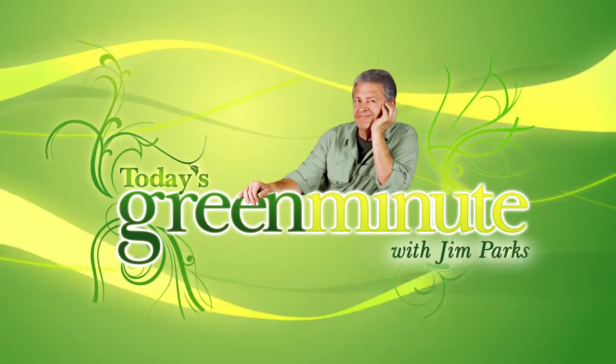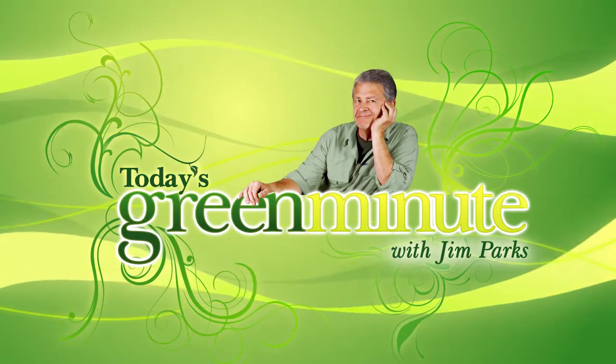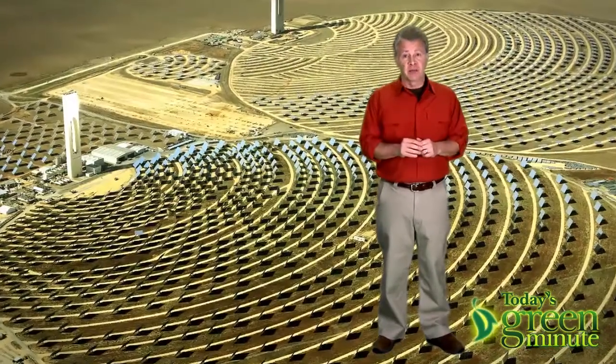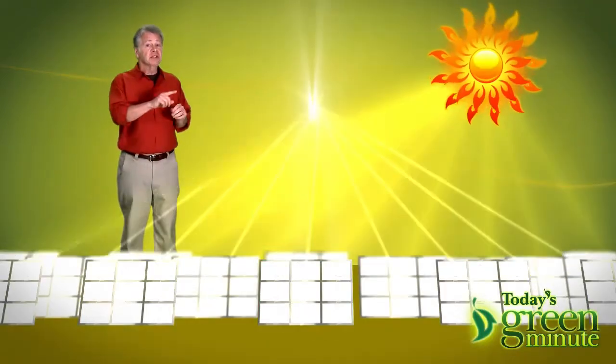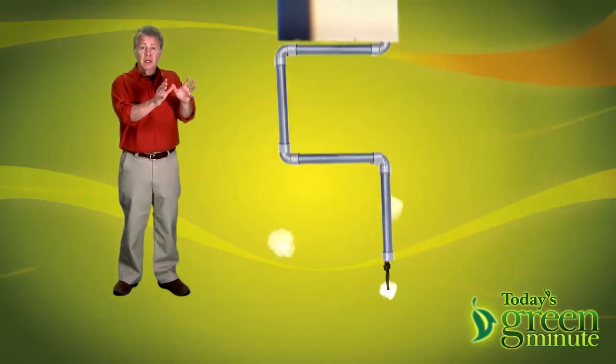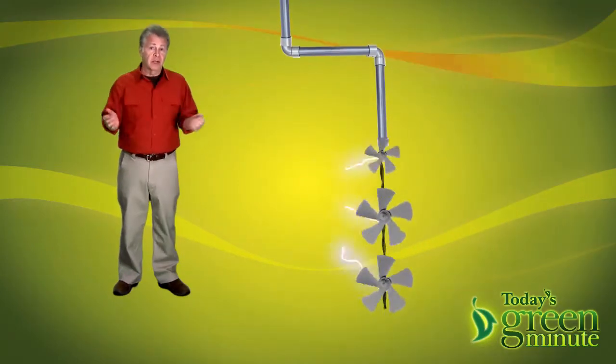This is today's Green Minute, and I'm Jim Parks. A concentrated solar power plant, like the PS10 plant in Spain, uses mirrors — hundreds of them — to focus the sun's rays into a central tower where water is heated into steam. The steam turns turbines that create electricity.